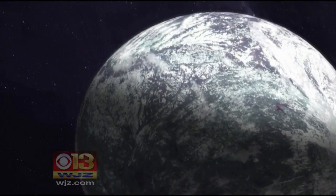Alex Demetrich, WJZ. If you'd like to see more of NASA's Earth View project, we have a link on our website, WJZ.com.